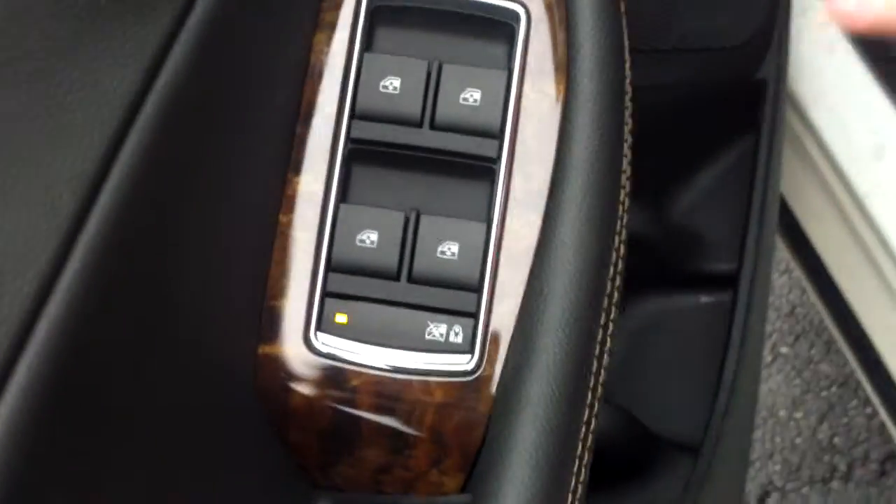As you can see, it does have power windows, power mirrors, power locks right there. You get a couple settings for your seats right there as well.